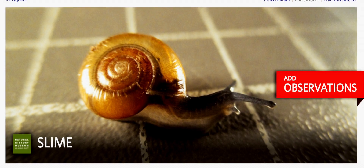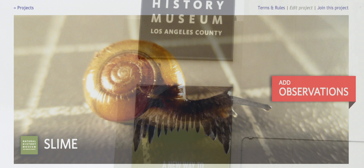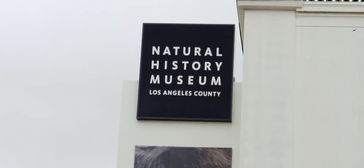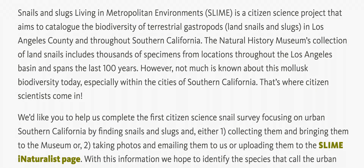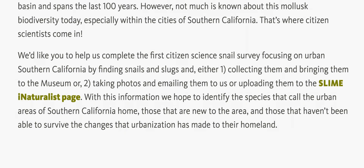The SLIME Project is an iNaturalist platform project. The institution — Natural History Museum of L.A. County — uses that platform to encourage people in Southern California to post pictures of land snails and slugs, native and introduced, that they see anywhere. And then we, for basically the first time ever, are getting an inventory of what lives here.